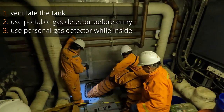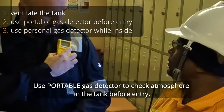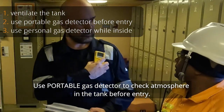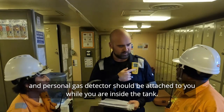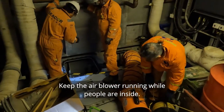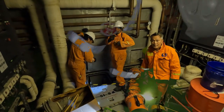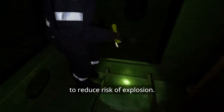To make sure the air is clean, we use portable fans and force clean air into the tank. We have to use portable gas detectors to check the atmosphere in the tank before entry, and personal gas detectors should be attached to you while you are inside the tank. Keep the air blower running while people are inside. Only certified non-spark electronics can be used to reduce risk of explosion.